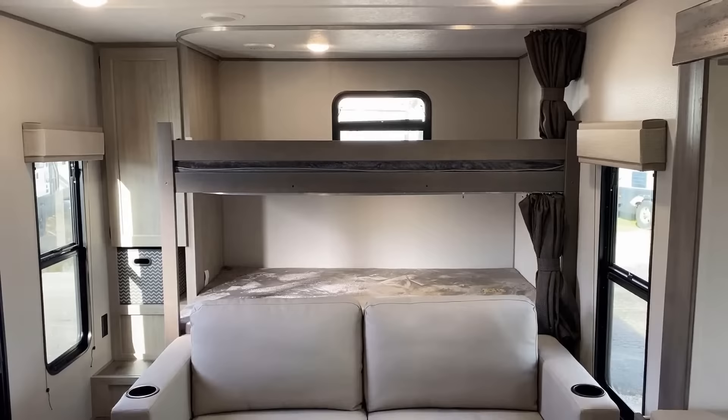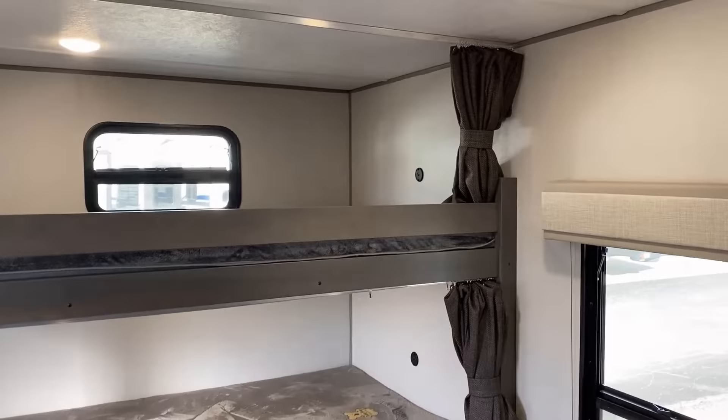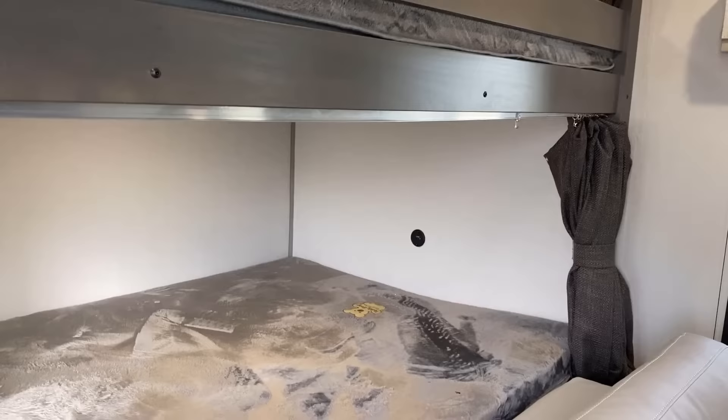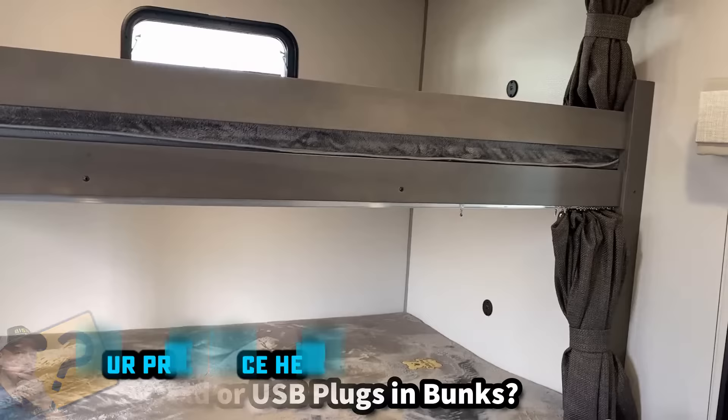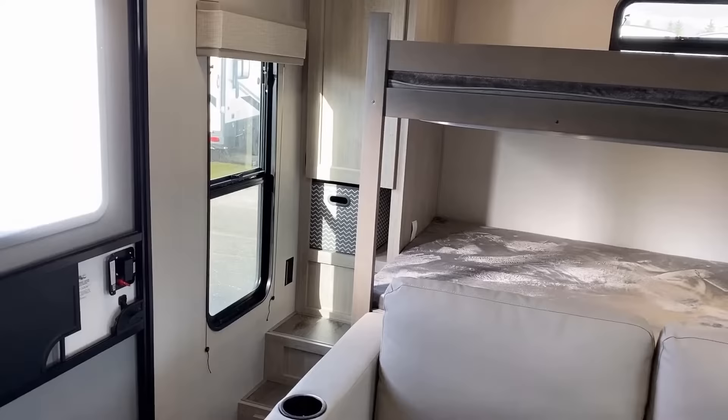That sofa is interesting — it's not a jackknife, it's literally a bi-fold, and we'll see that in a minute. I do like the treatment that both the upper and lower bunk beds get: they both have their own set of USB plugs. I personally think a set of USB plugs matters more than household plugs nowadays. What would you rather have in a bunk area — USB or household? Let me know in the comments.